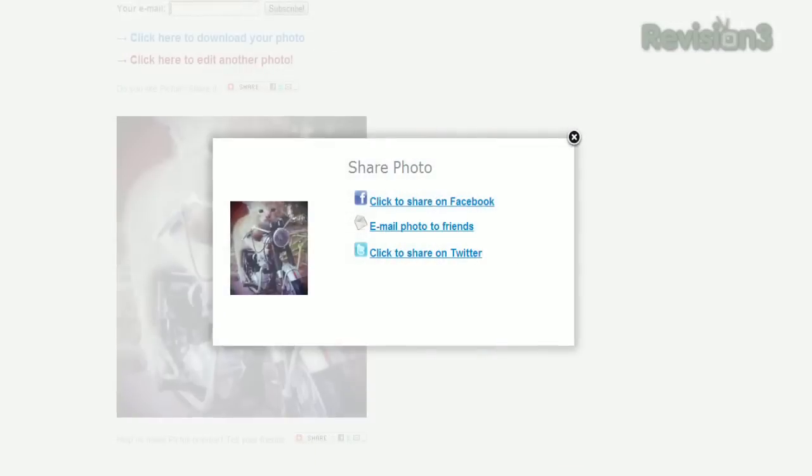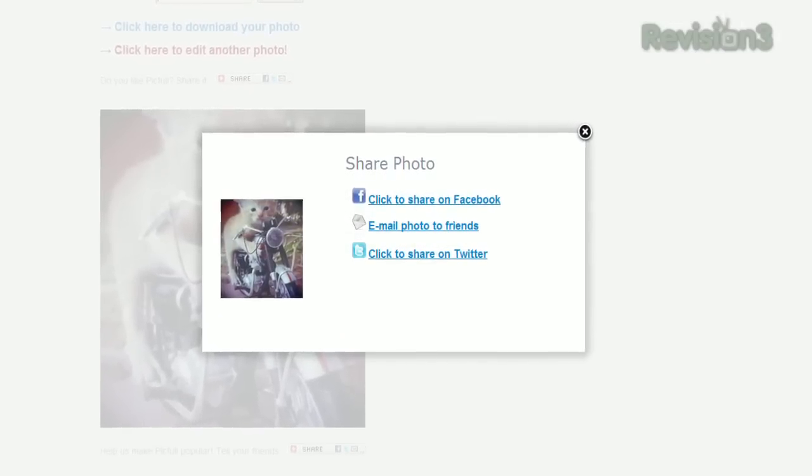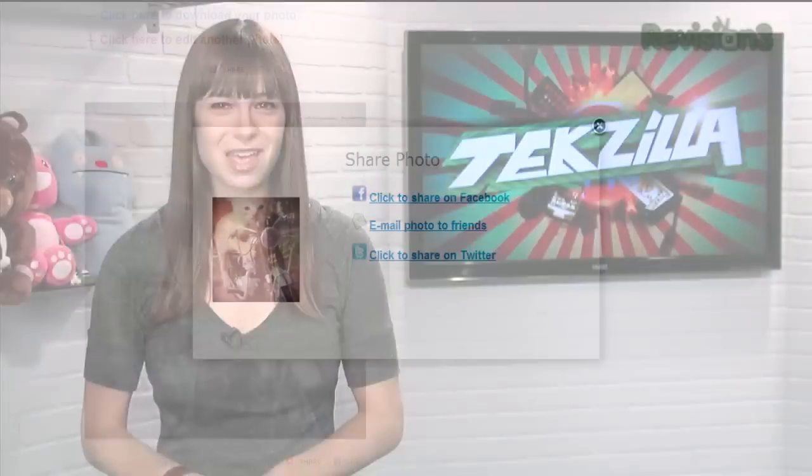When you're all done, click Save. You'll get links to share on Facebook or Twitter, or you can just save the photo to your desktop. So if you want all the fun of Instagram filters, but on your desktop, try PickFull today.